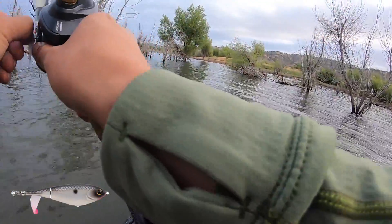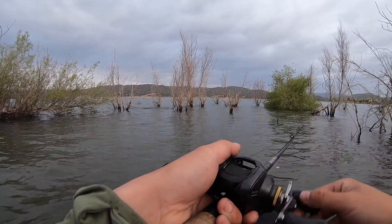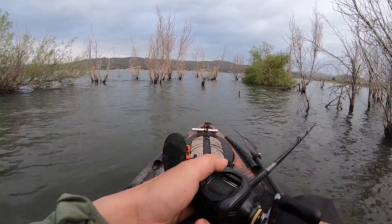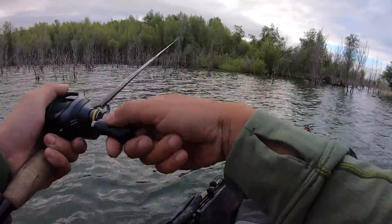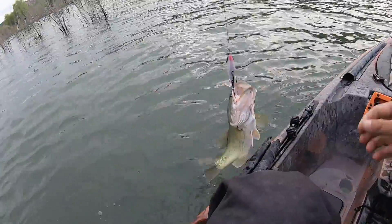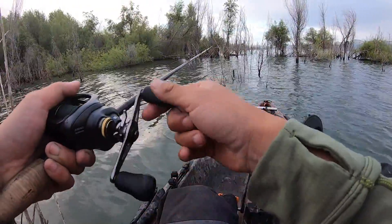Seems choppy — if that's a word. Wasn't really expecting a bite, but when he hit — thank you sir. These fish are all about the same size. Kind of just nipped at it.